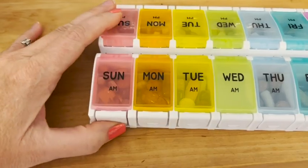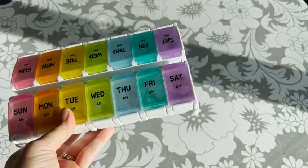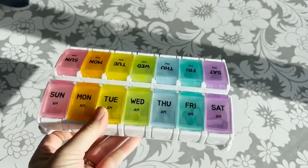The button you press to open each slot is just about effortless, and the lids stay shut, so if they accidentally fall on the ground, the pills will stay put.